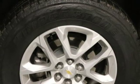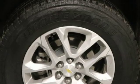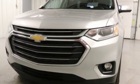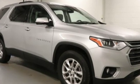Car and Driver reports overall that the Traverse is quiet and comfortable under most conditions. On the highway, engine and wind noise are low and the ride is excellent. Chevy, 100 years of icons.